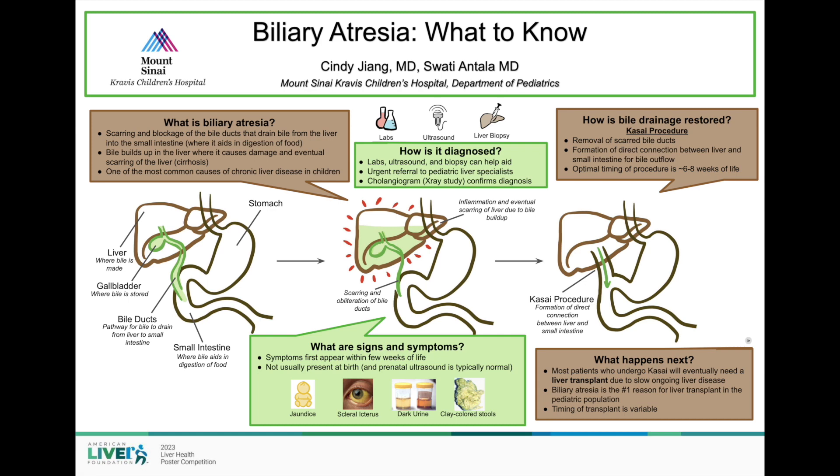After the Kasai procedure is performed, most patients will eventually need a liver transplant due to slow, ongoing liver disease, but the timing of the transplant varies from patient to patient and the relative success of the Kasai procedure. This makes biliary atresia the number one cause of liver transplant in the pediatric population.